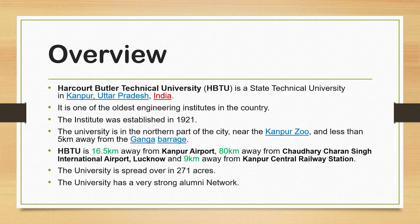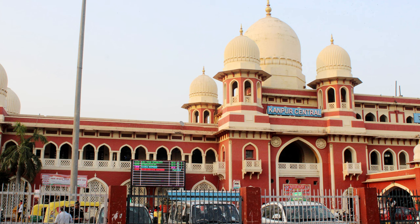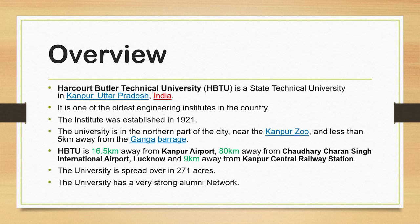If we talk about connectivity, HBTU is 16.5 km away from Kanpur Airport, 80 km away from Chaudhary Charan Singh International Airport, Lucknow, and only 9 km away from Kanpur Central Railway Station. The university is spread over 271 acres, so it has a very big campus.